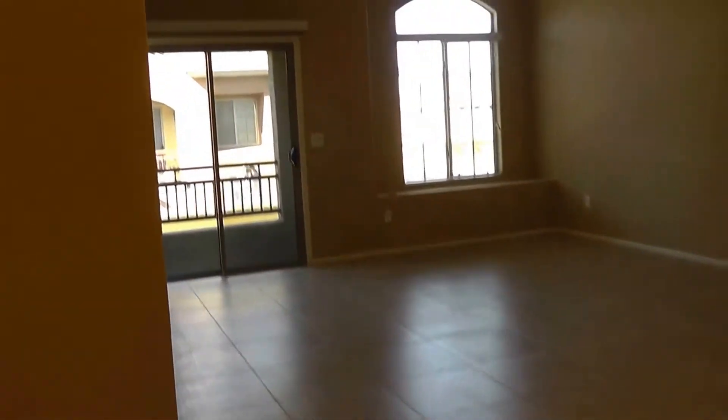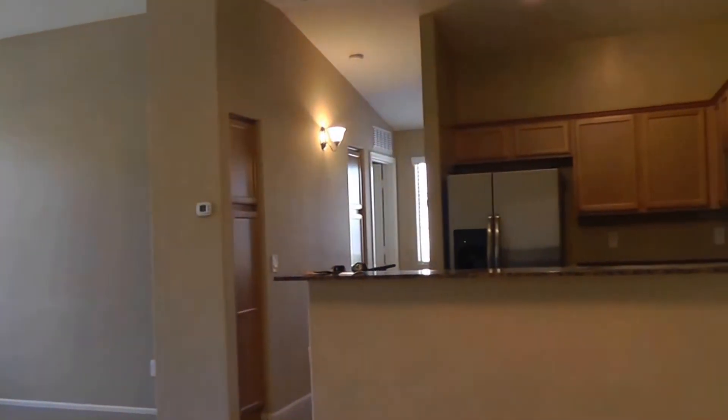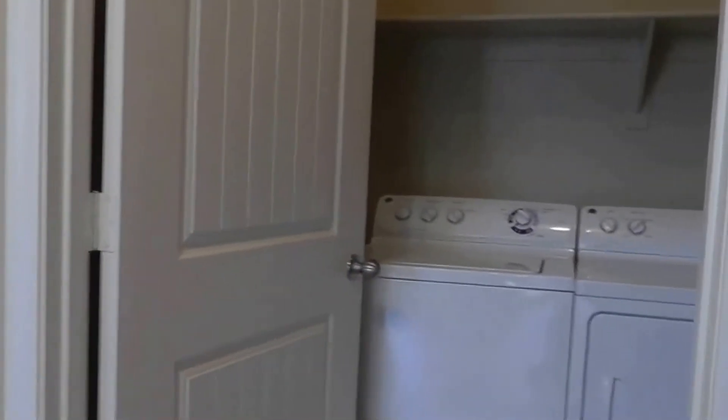As you can see, the high ceilings make this a very open feeling. There's the kitchen with the maple cabinets. There's a laundry room here with a washer and dryer included. Nice tile floors throughout keep it neat and clean.